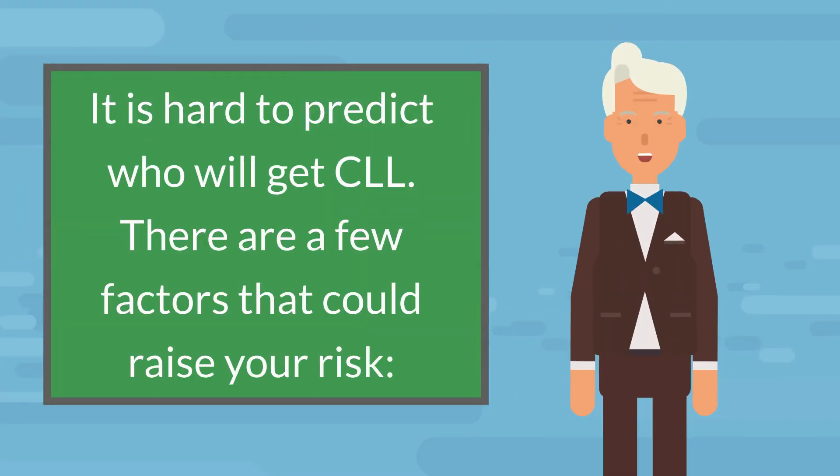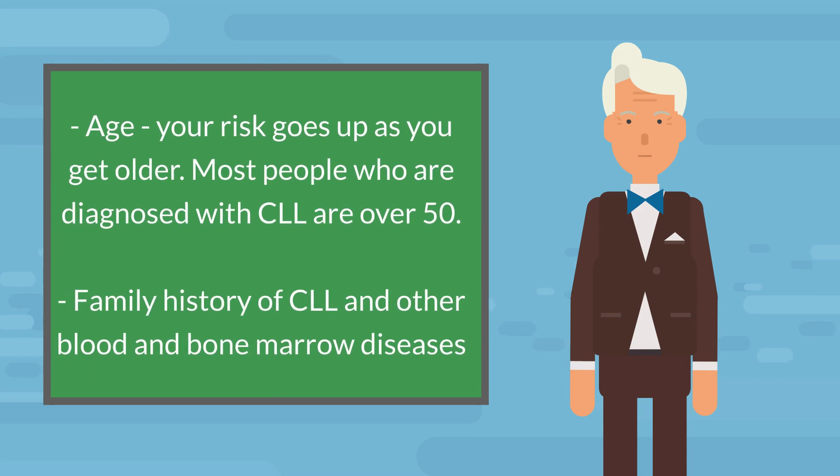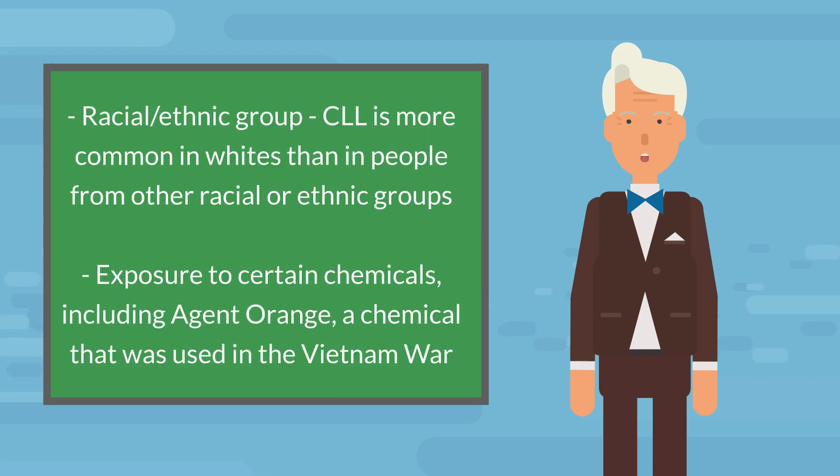There are a few factors that could raise your risk. Age — your risk goes up as you get older, and most people diagnosed with CLL are over 50. Family history of CLL and other blood and bone marrow diseases. Racial-ethnic group — CLL is more common in whites than in people from other racial or ethnic groups. Exposure to certain chemicals, including Agent Orange, a chemical that was used in the Vietnam War.